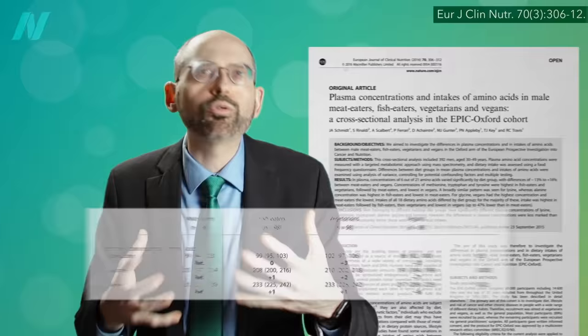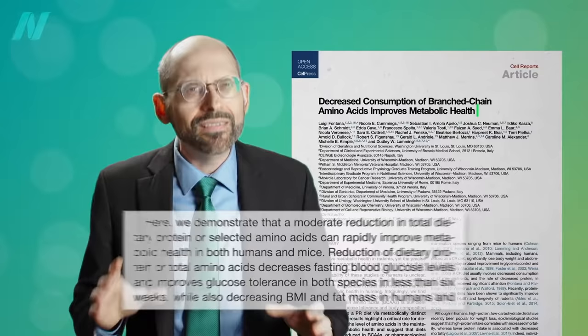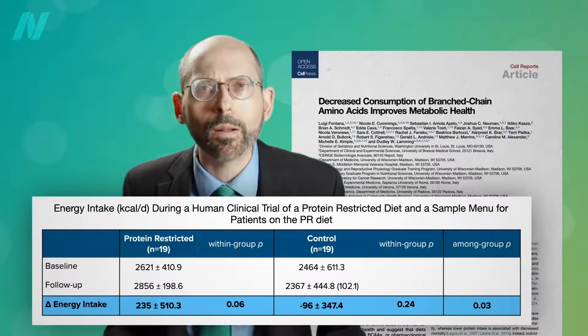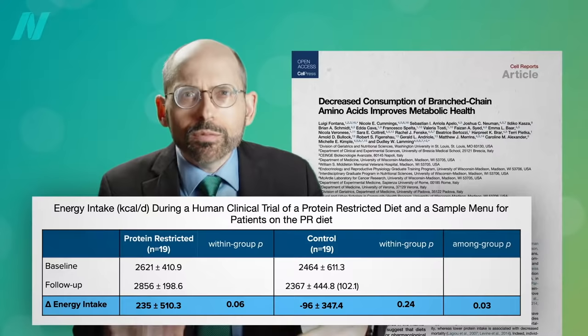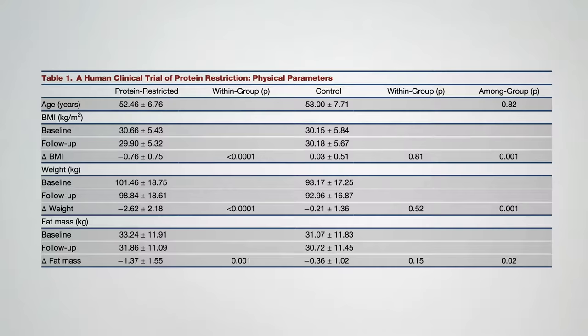We think it may be the branched-chain amino acids concentrated in animal protein. Higher levels in the bloodstream are associated with obesity and the development of insulin resistance. We may be able to drop our levels by sticking to plant proteins, but you don't know if that has metabolic effects until you put it to the test. Indeed, decreased consumption of branched-chain amino acids improves metabolic health. They demonstrated that a moderate reduction in protein intake rapidly improves metabolic health, improving blood sugar control, while also decreasing BMI and body fat. The protein-restricted group was eating literally hundreds more calories per day — significantly more than the control group — so they should have gained weight. But no, they lost weight.